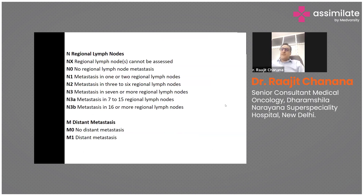N staging for gastric cancer is based on the number of lymph nodes involved. N1 is 1–2 regional lymph nodes, N2 is 3–6 lymph nodes, and N3 is 7 or more lymph nodes. M staging indicates distant metastasis — M1 means distant mets are present, involving other organs like liver, bone, lungs, or brain.